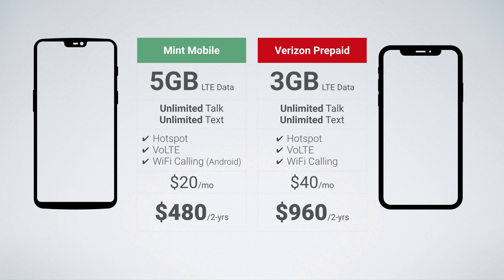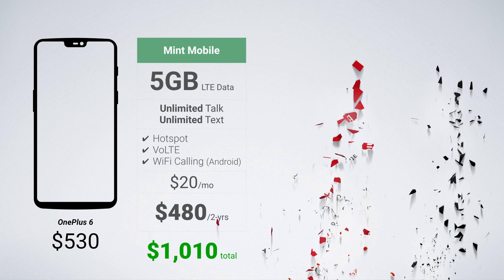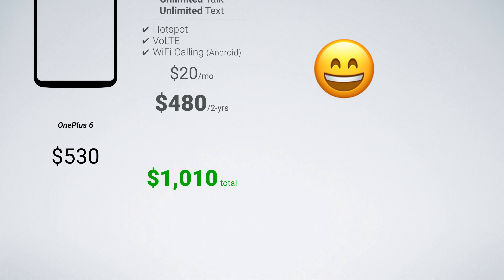And lastly, just for fun, we have an iPhone 10 on the Verizon network. The cost isn't even a comparison here. With OnePlus 6 on Mint Mobile, you just get so much more value for your dollar — more data at a significantly cheaper price and a truly great Android experience.